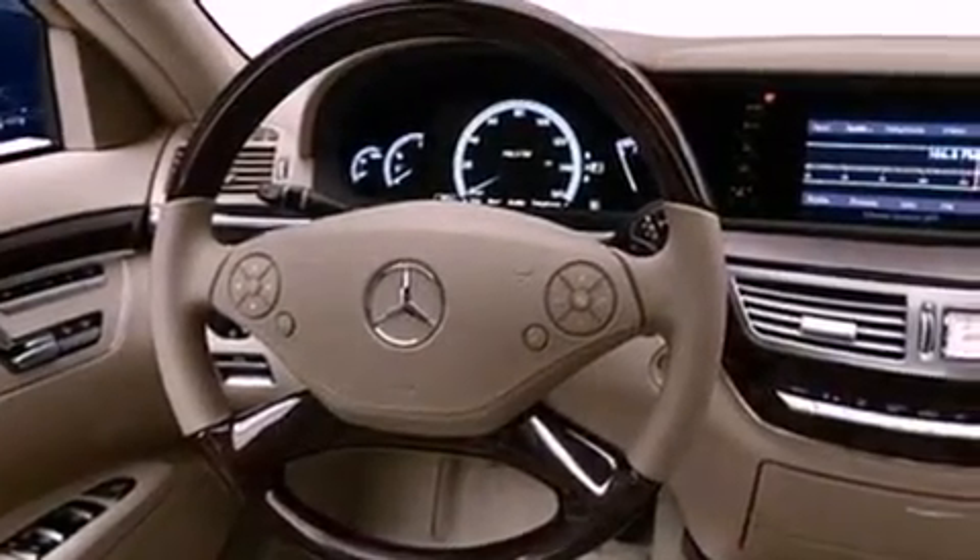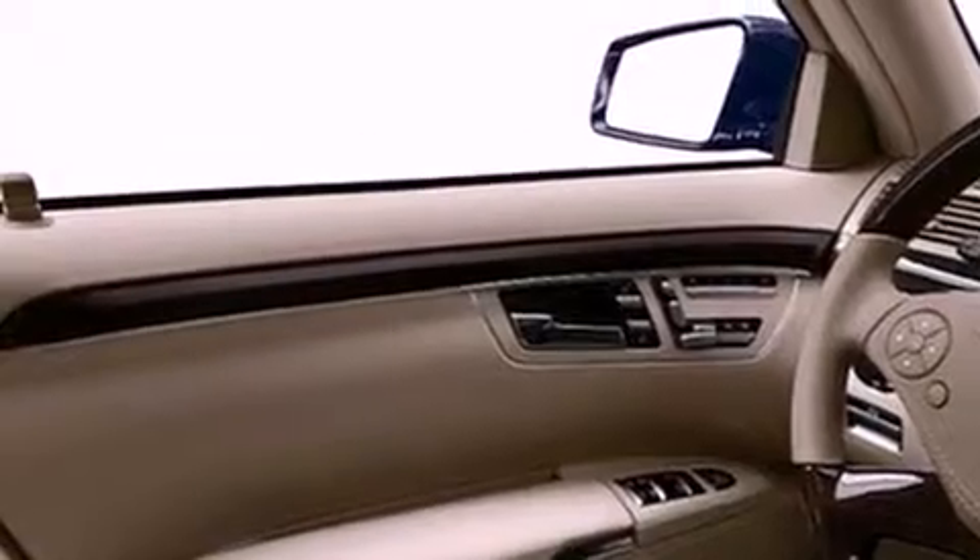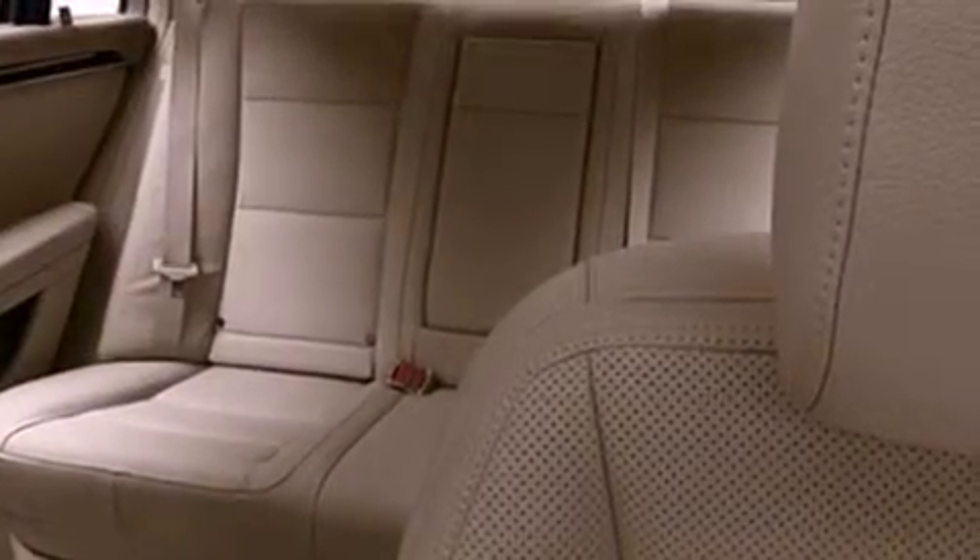Its top features include memory settings for the side view mirrors, a heated passenger seat, a navigation system, commercial free satellite radio, audio anti-theft protection, fog lamps, a low tire pressure indicator, stability control, air conditioning, and a sunroof that enables you to fill the cabin with fresh air at the push of a button.